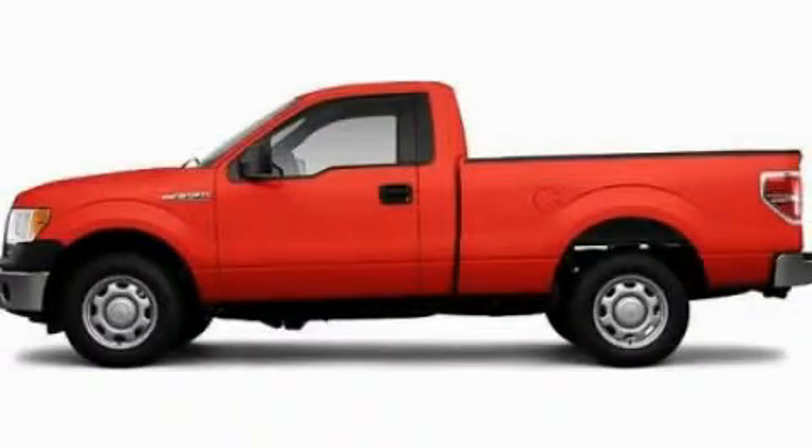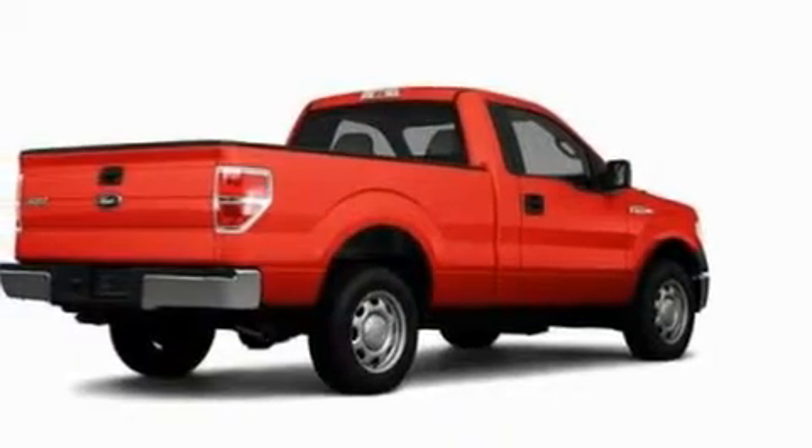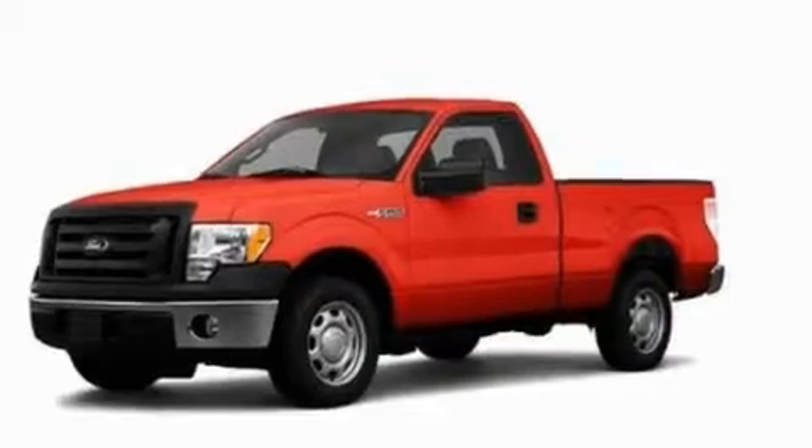This is a 2010 Ford F-150. Strong, durable, and dependable. It features a 4.6-liter 8-cylinder engine and an automatic transmission.